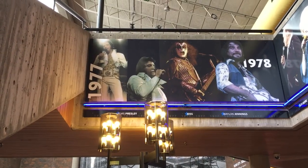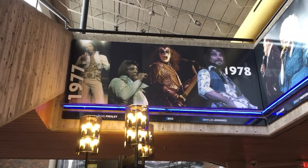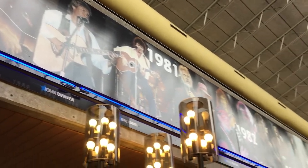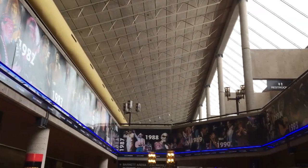Our final stop is outside the administration offices and box office here for the arena. You can see Elvis started it off in '77, then KISS, and it continues — many photos and videos all throughout this hallway of all the performers that have been here over the years.